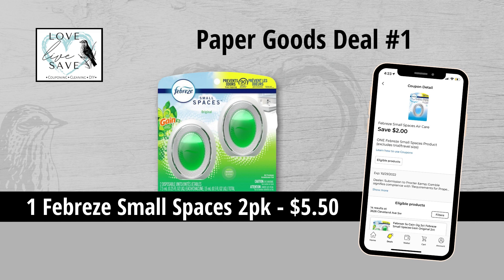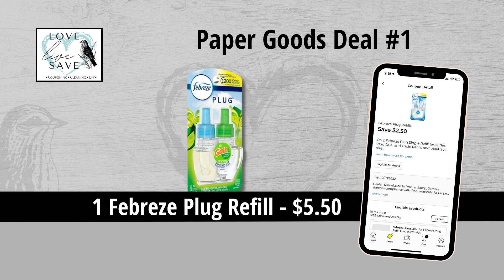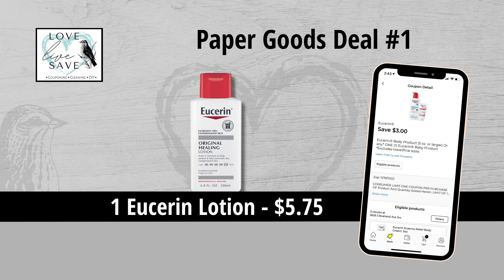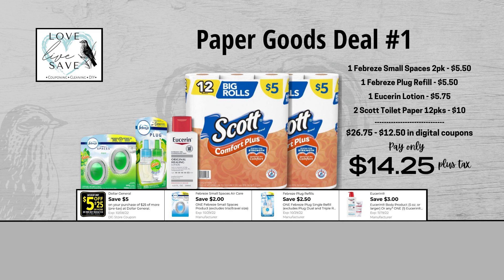For our first deal, you could grab one two-count pack of Febreze Small Spaces for $5.50 and then clip the $2 off Febreze Small Spaces coupon. Grab one Febreze plug-in refill for $5.50 and then clip the $2.50 off of one Febreze plug refill coupon. Grab two packs of Scott toilet paper for $10 — unfortunately we don't have a coupon for them, but that's totally okay. And finally, grab one bottle of Eucerin lotion for $5.75 and then clip the $3 off of one Eucerin lotion coupon. Our total retail value comes to $26.75. After all coupons, including the $5 off $25 Saturday coupon, our total out-of-pocket comes to $14.25 plus tax — a total savings of $12.50.